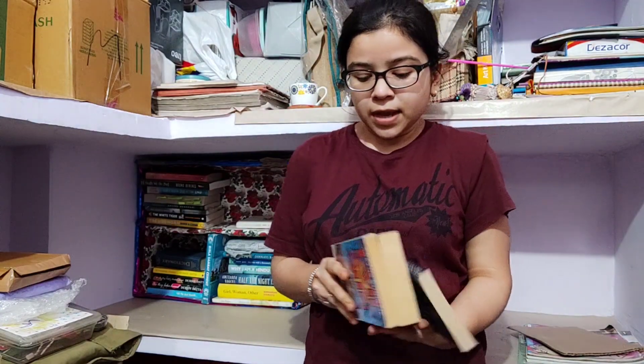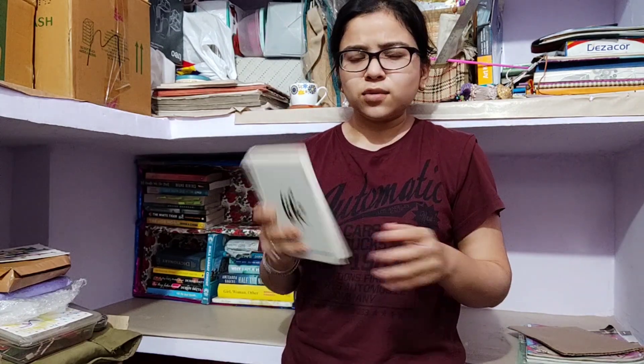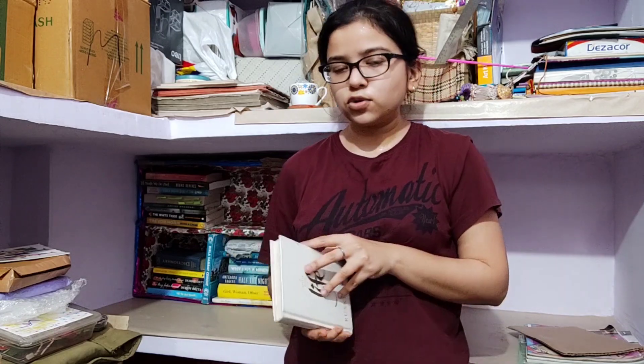I have two Agatha Christie books — Dumb Witness and Evil Under the Sun — and haven't read either. The Catcher in the Rye by JD Salinger is a good, classic book, very good especially for teenagers. Next is Little Book of Life by Ruskin Bond, full of wisdom quotes he noted down from books — like what I do in my diary. Whenever I feel low I go through it and any single quote can just change my mood.